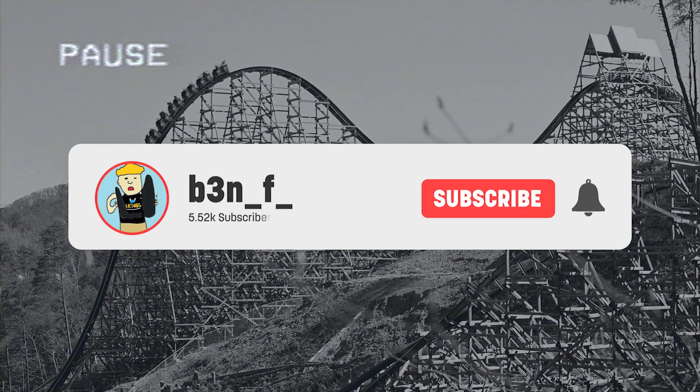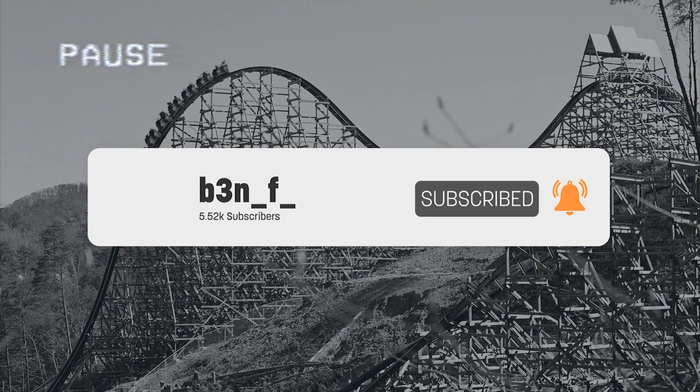Wait, just before we begin, make sure you press that subscribe button — it'll be greatly appreciated. And I've heard that if you don't subscribe right now, then Alton Towers will never get an RMC.